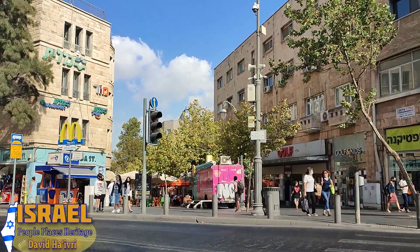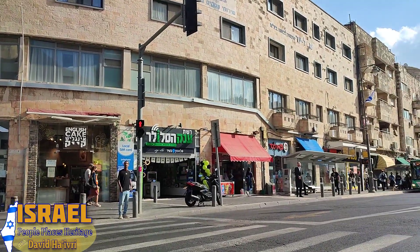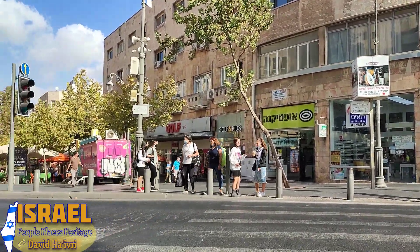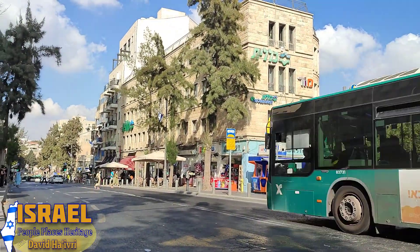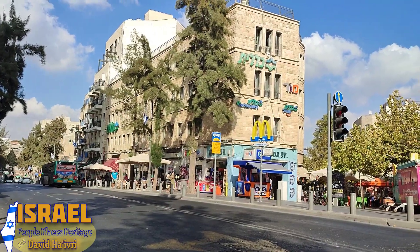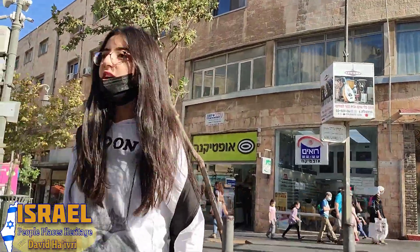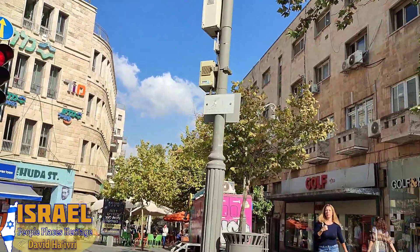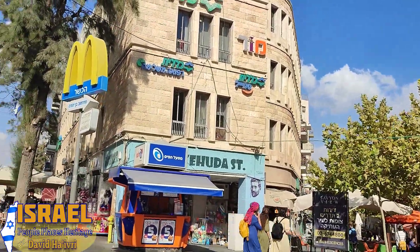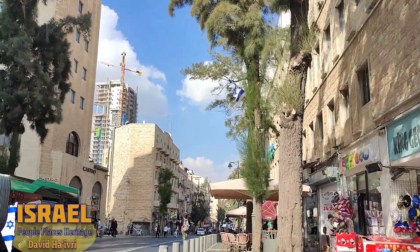The tourism information center bus isn't operating, and I look every time I pass to see if it has reopened. The store behind the bus has its walls painted with the names of the streets on the storefront. Ahead of us is the Ben Yehuda open mall — and the picture on the wall is Eliezer Ben Yehuda, who the street is named for.